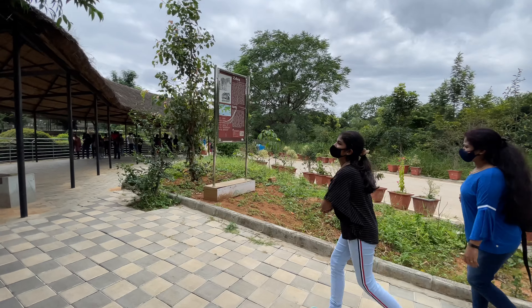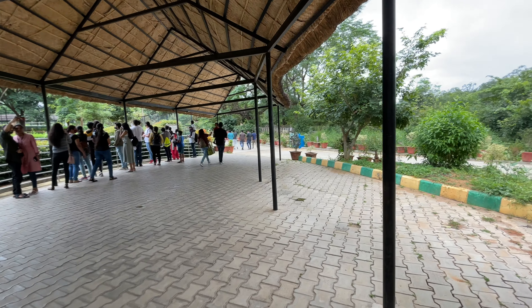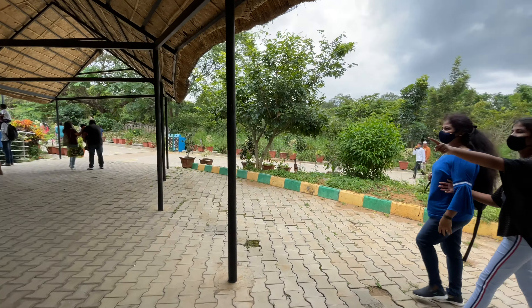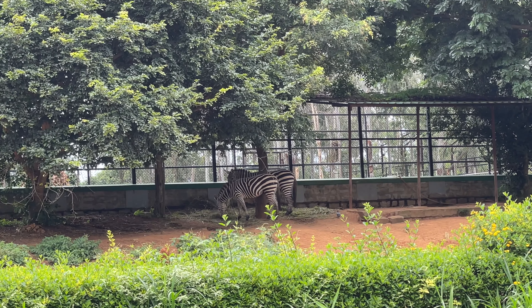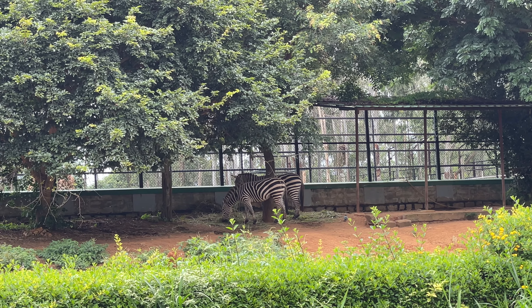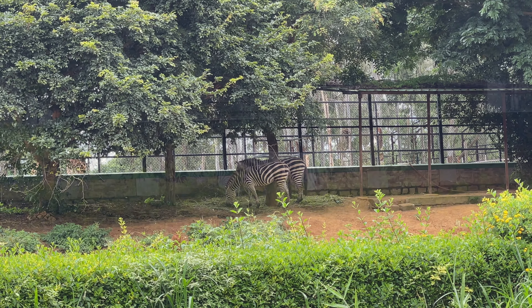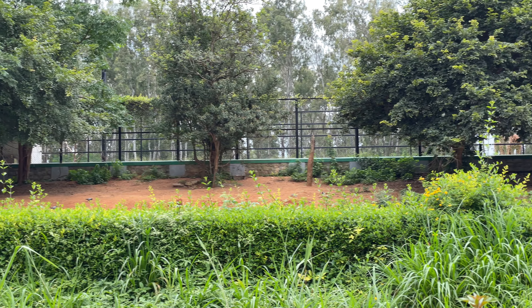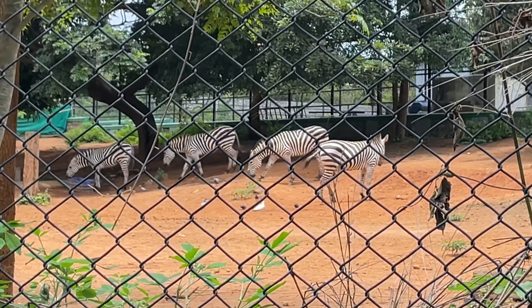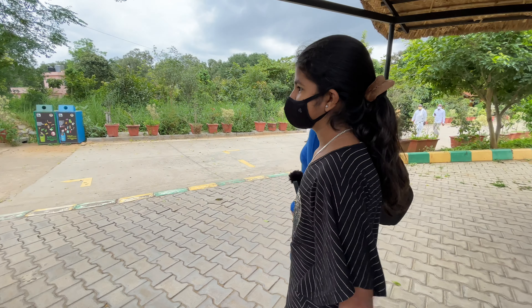Zebra! The black and white animal. Can we see? See there! Come here, can you see that? Zebra! Can you see the space?